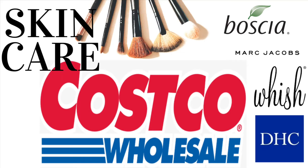Hi guys, welcome back to my channel! Today is all about Costco skincare finds. I found some really good skincare and body products, and possibly things that you could even gift for the holidays, so stay tuned.